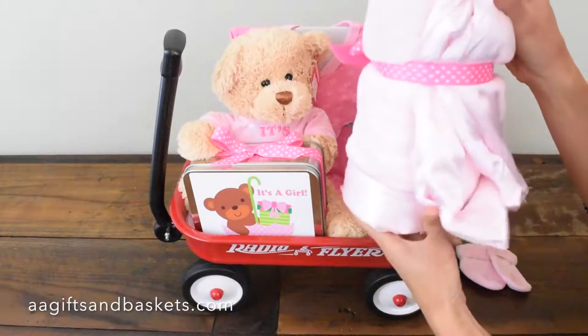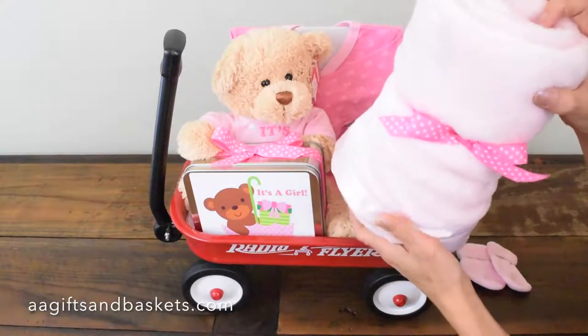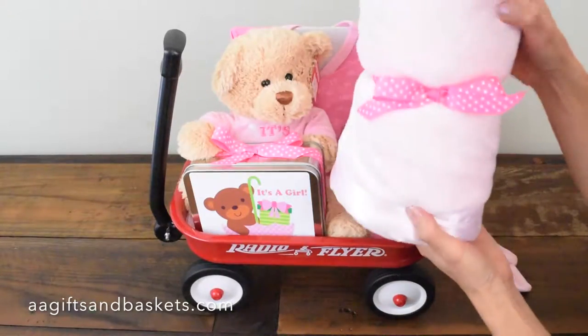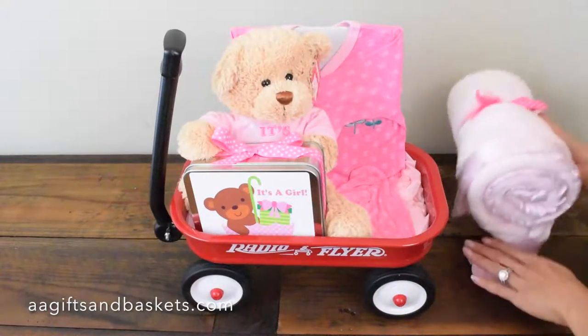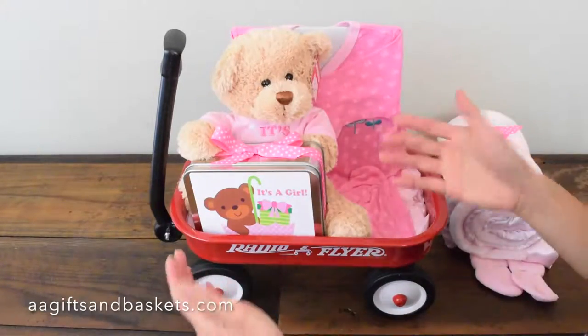This one right here — I can feel how soft that is, so nice. This is actually a satin-lined, heirloom-quality baby blanket, and you can get it personalized with that special baby name. The theme here is It's a Girl, but this wagon even comes for a boy — so obviously in blue, a different color.